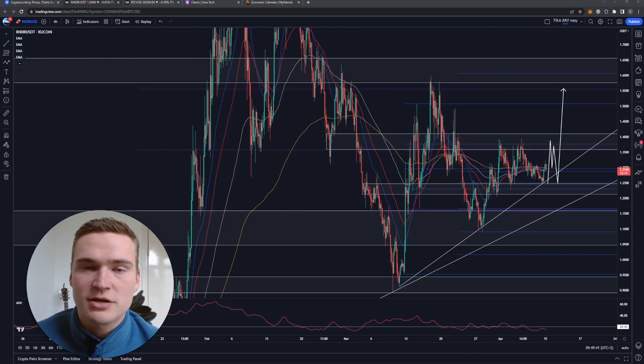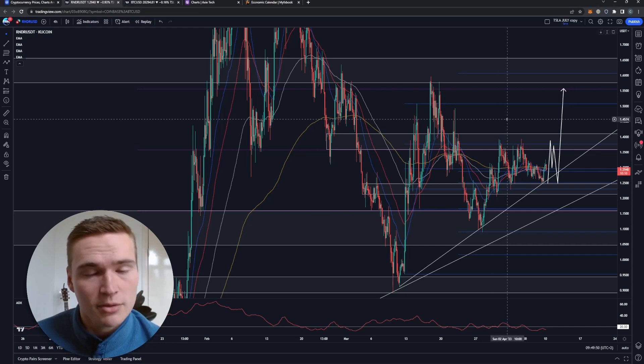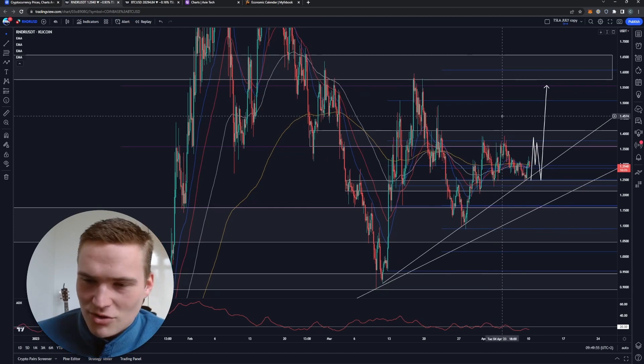Before we get into Render specifically — if you want to receive daily trading signals, check out the links down in the description or the pinned comments, and there you'll find instructions on how to join that group. You can also find our results if you're interested. All right, now on to Render.